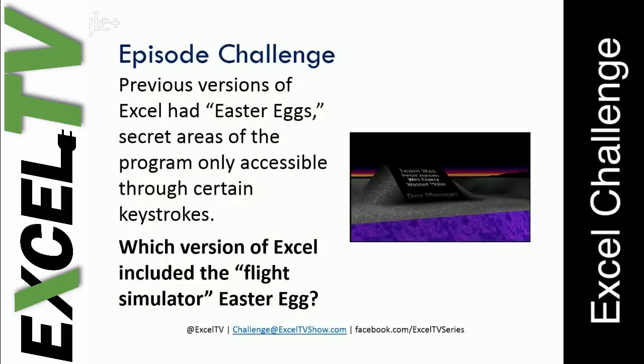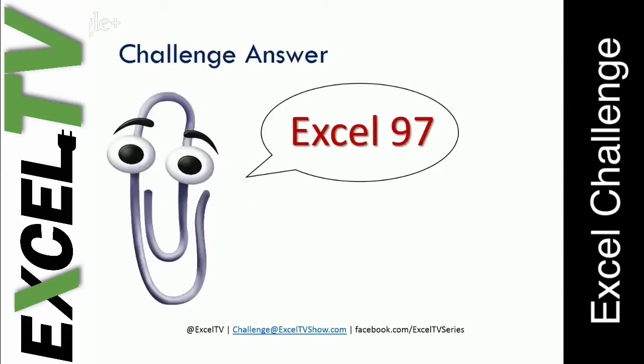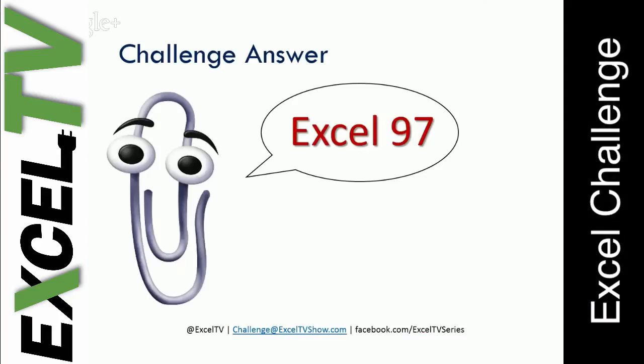So I asked you what version of Excel. You responded Excel 97, and if you did respond that, you were correct. And there we have Clippy, our good old friend from Excel 97, one of the great characters Microsoft created to make our lives easier.